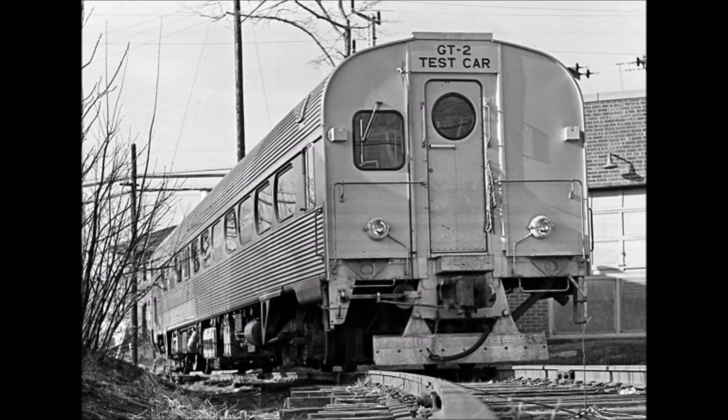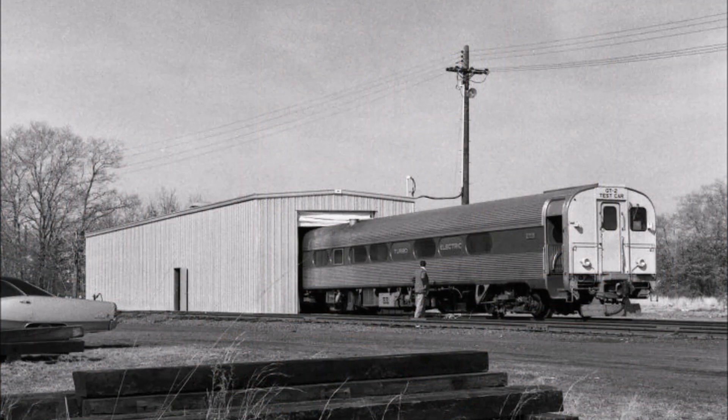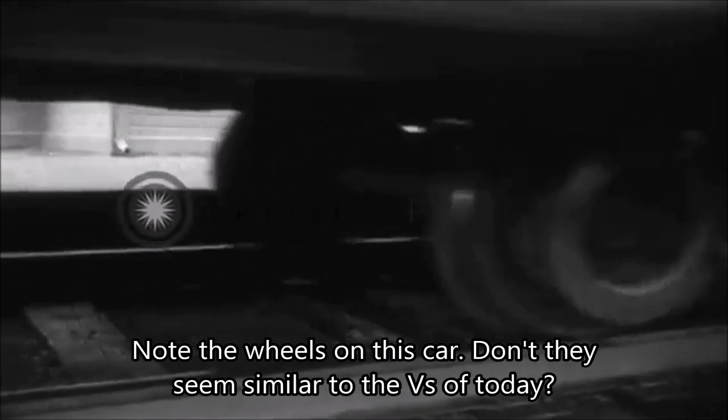In 1969, the GT1 was rebuilt using funds from the Urban Mass Transit Administration into a hybrid turbo-electric rail car, replacing the mechanical drive with an electrical generator providing over 4,150 horsepower. Reclassified as GT2, the coach was intended to test gas turbine rail car operation within New York Pennsylvania Station and was given the capability to draw power from the 700-volt DC third rail. The GT2 was also notable for being one of the first rail vehicles equipped with a GTO chopper propulsion system. The Pioneer 3 coach in GT2 configuration was tested between 1969 and 1970.